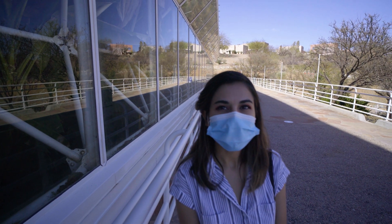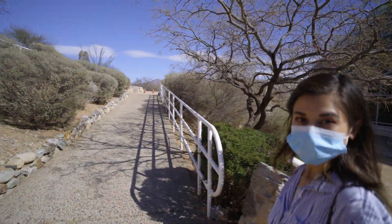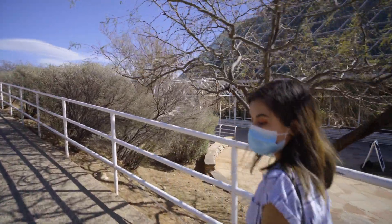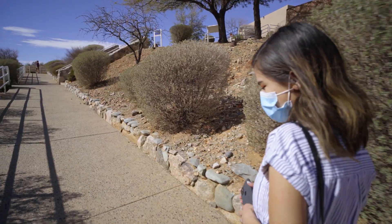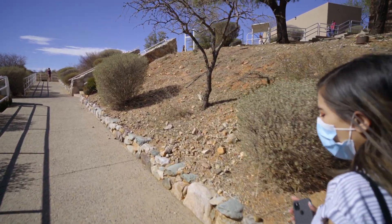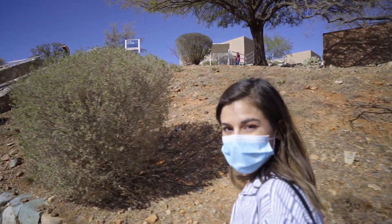Bummer we didn't get as in-depth a tour as we'd like, but next time we'll come back when things are back to normal. Hopefully we'll get a more in-depth tour and go see the lungs and the living quarters, maybe walk through the rainforest a little more. I'm really curious about the lungs. Thanks for coming along guys — I hope you enjoyed the video. Stay tuned for some awesome trips coming up. We'll see you in the next one.